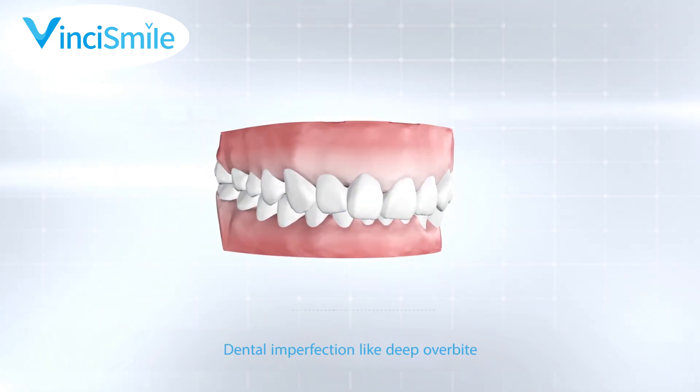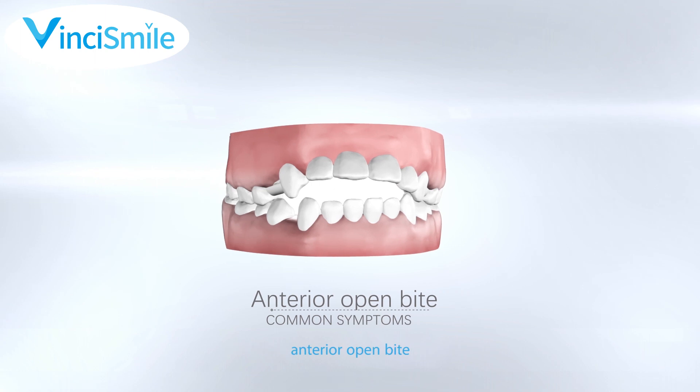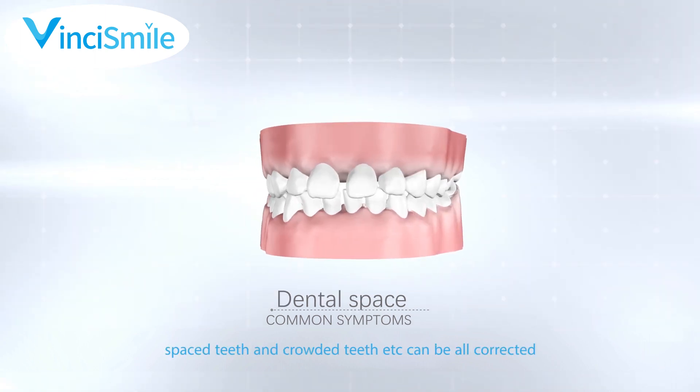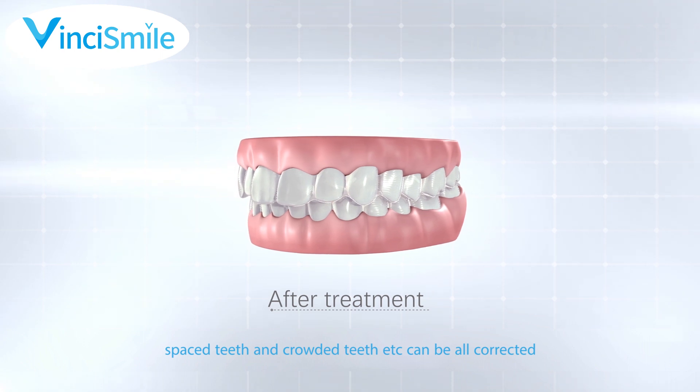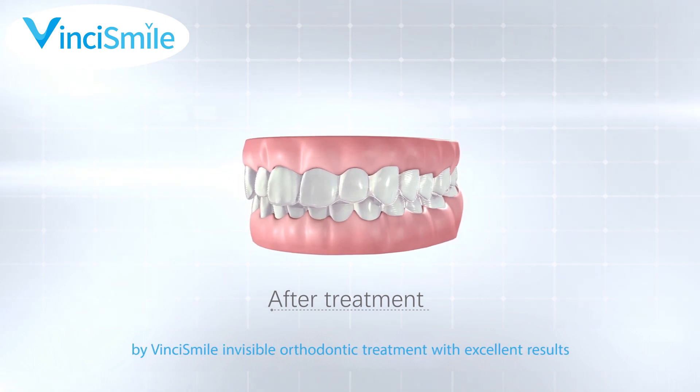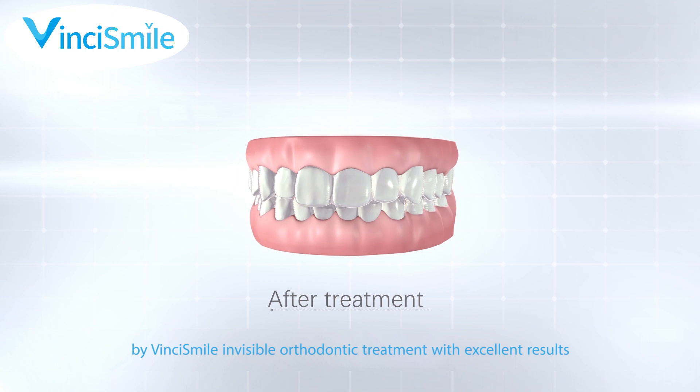Dental imperfections like deep overbite, anterior open bite, spaced teeth and crowded teeth etc. can all be corrected by VinciSmile Invisible Orthodontic Treatment with excellent results.